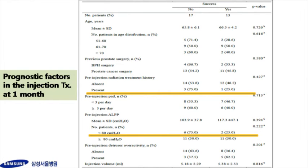Table 3 showed univariate analysis of prognostic factors at one month. Patients who had no previous history of radiation treatment or higher ALPP were more likely to experience successful injection treatment. However, this relationship was not statistically significant, nor was there any statistically significant relationship between success and any of the other factors evaluated. Acute urinary retention occurred in five patients.